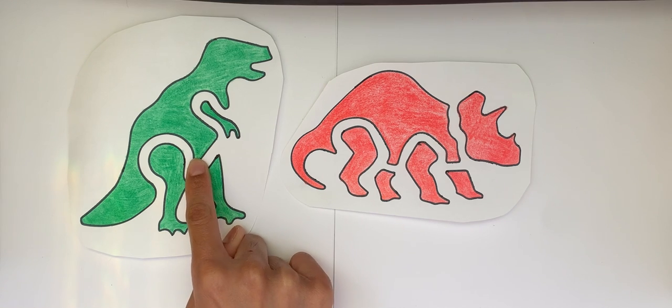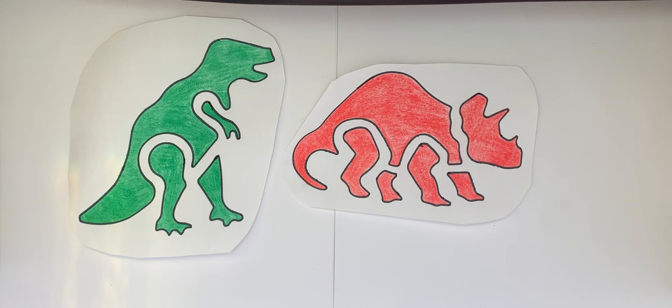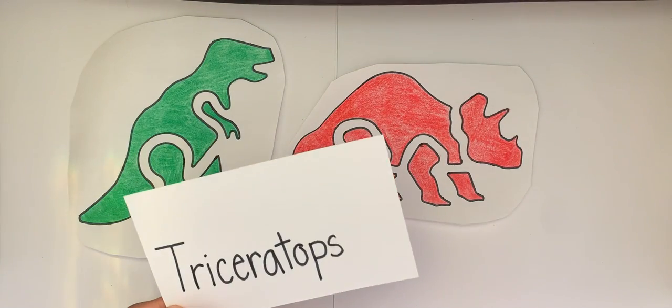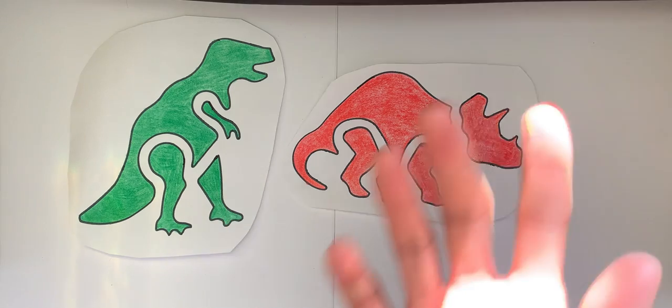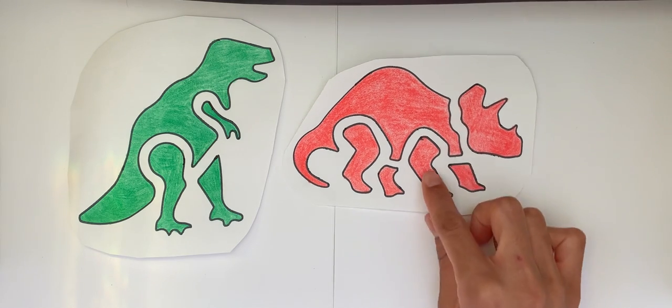Tyrannosaurus Rex and Triceratops. Can you show me where the Triceratops is? Where is the Triceratops? Is this a Triceratops? Nope, that's a Tyrannosaurus Rex. This is the Triceratops.